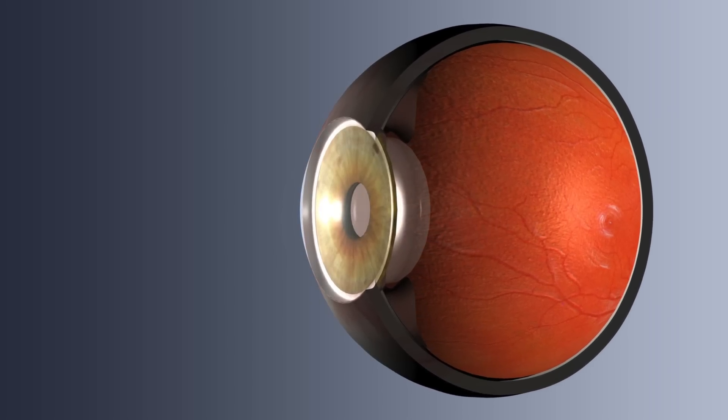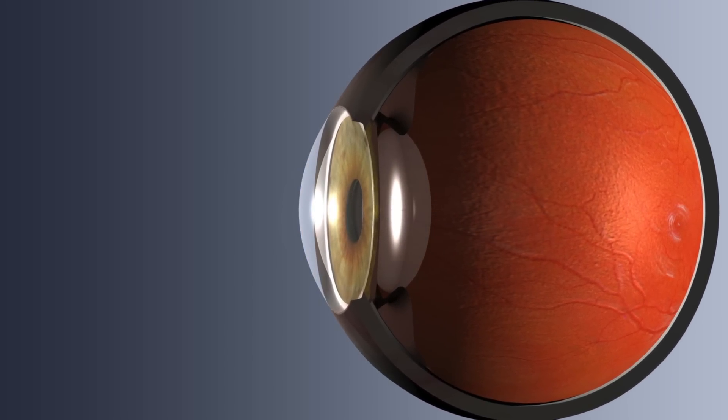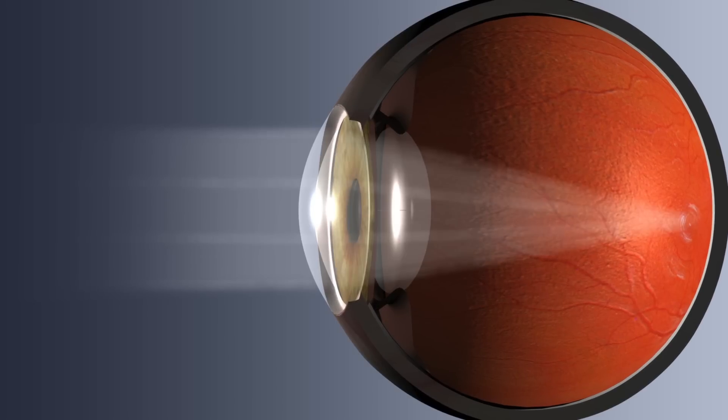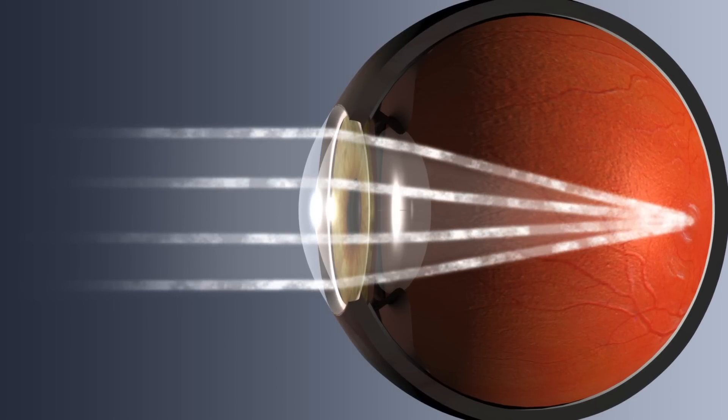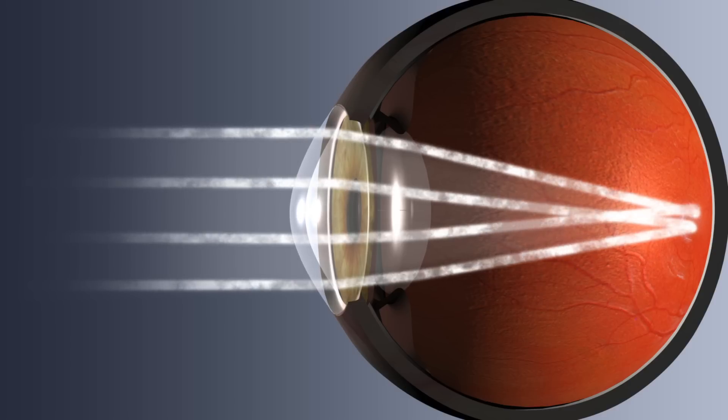Keratoconus is a disorder affecting the cornea, the clear window of the eye, in which its normal round shape progressively thins, causing a cone-like bulge to develop. Because the cornea does most of the focusing, this change in shape causes significant problems with vision.